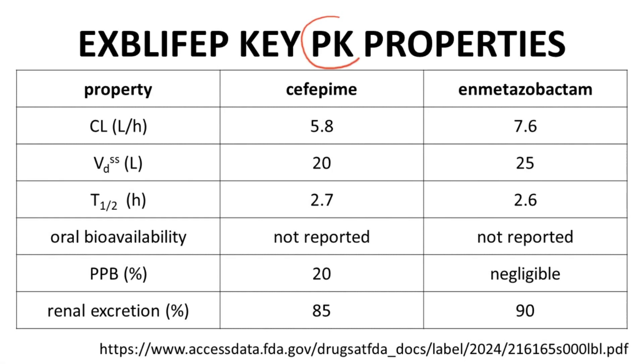The pharmacokinetic properties of both cefepime and enmetazobactam are worth highlighting. Both compounds have very similar values for clearance and volume of distribution, and therefore similar half-lives. The half-life is somewhat short at between two and three hours, which explains why the infusion must be performed three times per day. Oral bioavailability is not reported in the prescribing information, which is unsurprising since the approved use is IV administration. Plasma protein binding is low for both APIs, and renal excretion — the percentage of drug excreted unchanged by the kidneys — is high.